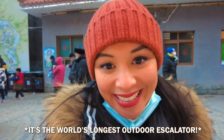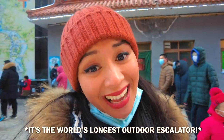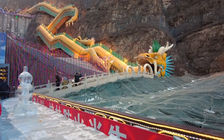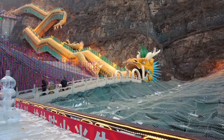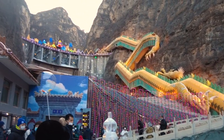The world's longest escalator is here in Longqing Gorge but sadly it is not open today. That's the mouth of the dragon but also the entrance — maybe the exit? Who knows? But it goes all the way up the mountain.